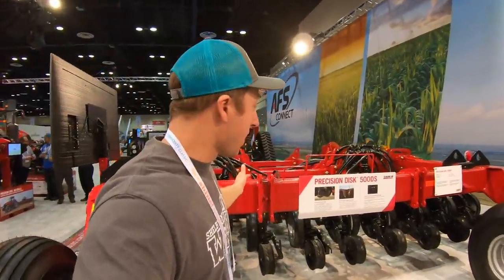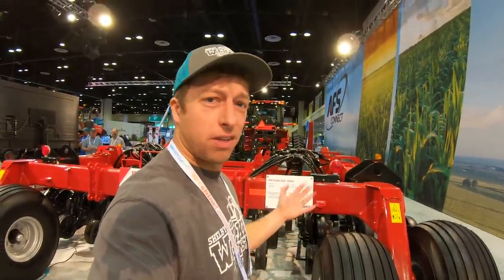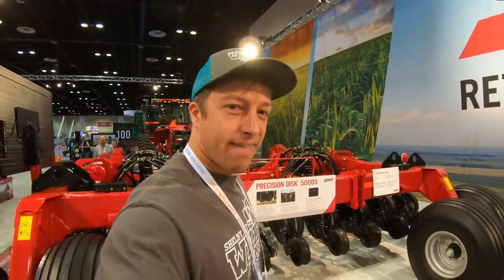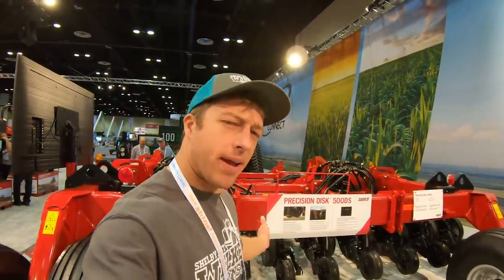You guys see that? Now we're talking. This here would be a huge upgrade to our farm. I think you can get up to a 950 bushel cart on the back of this thing — I think they offer 450 to 950. We don't have anything like this on our farm and I'd be really curious to see how this would run. Maybe we could make this happen.